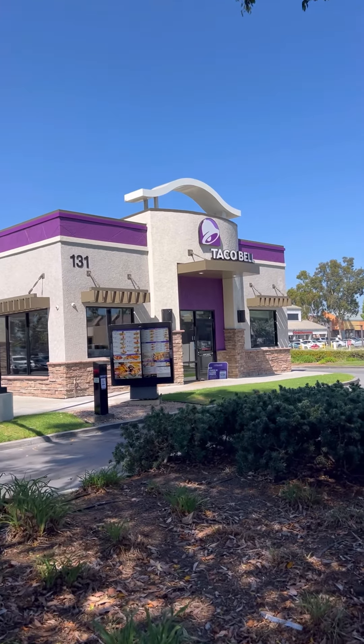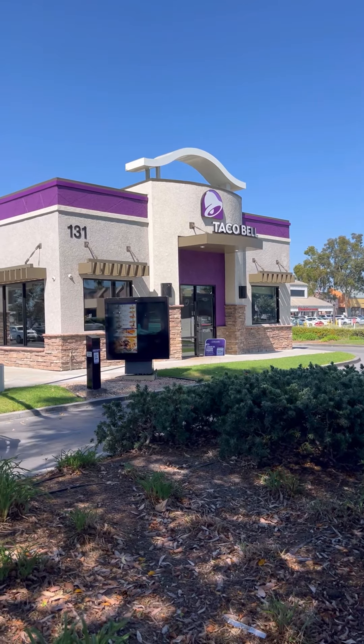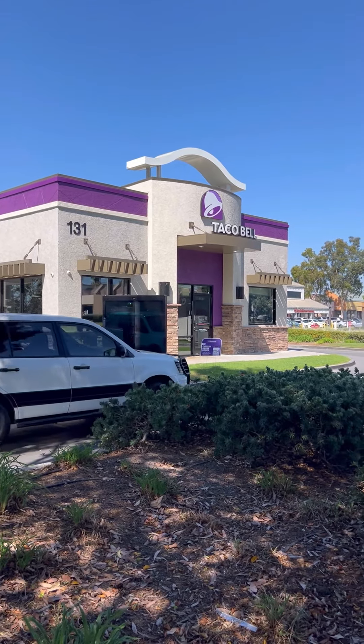This little unassuming Taco Bell here on the corner in Fullerton, California, is a part of a test marketing. They're testing out menu items through the 60s, 70s, 80s, 90s, and aughts. Are you ready for a trip back through time?